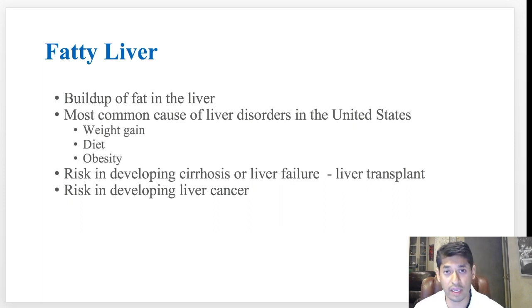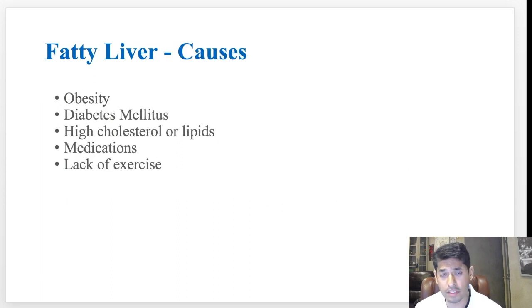There's also a risk of developing liver cancer if you end up having long-term inflammation from fatty liver disease. The causes are pretty clear: obesity, diabetes, high cholesterol and lipids, certain medications can also cause fat to accumulate within the liver, and lack of exercise. All these are related to obesity, which is a huge problem here in the United States.